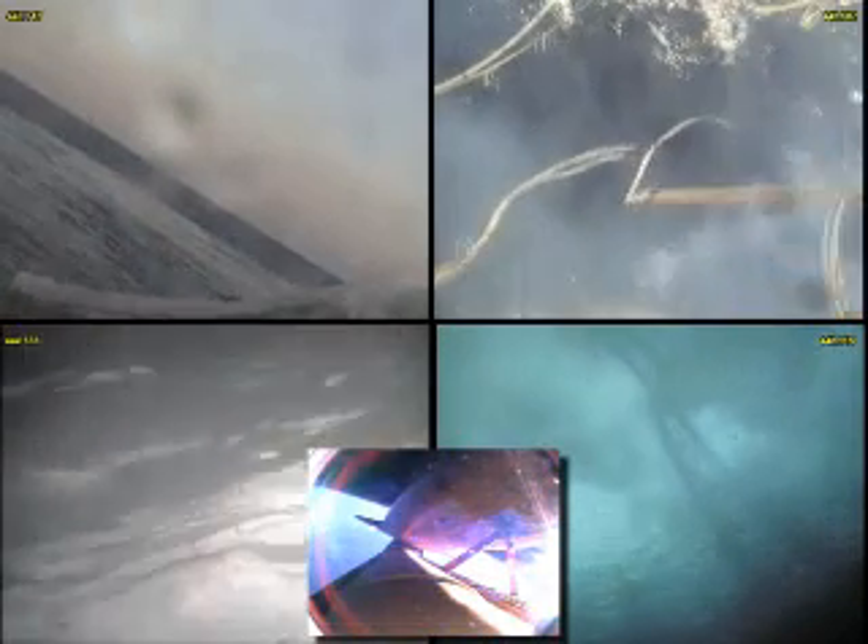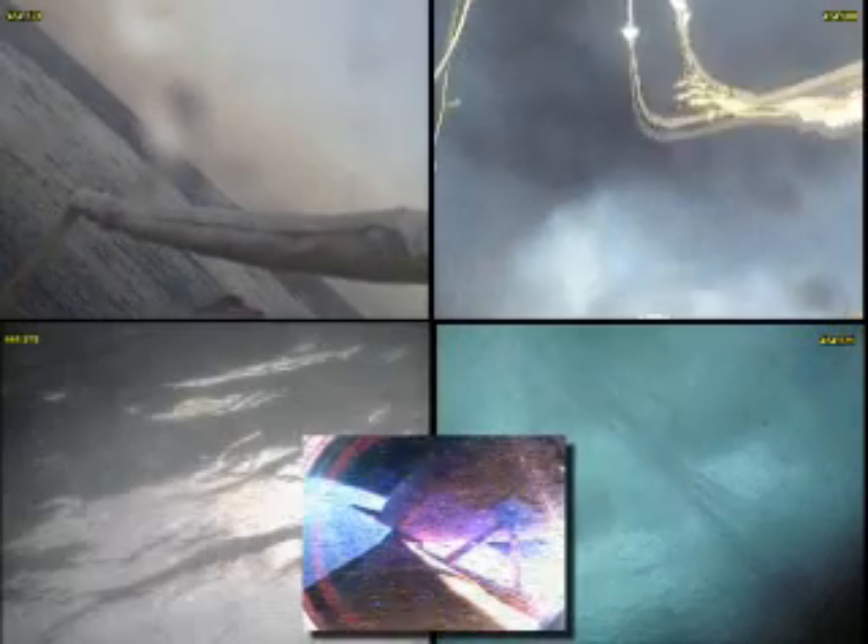Atlantis, single engine press 104. Copy, Houston, single engine press. That call from Tony Antonelli here in Mission Control indicating Atlantis can reach orbit on one engine now, should two fail. All three engines are still performing as expected, approaching seven minutes, 30 seconds into the flight. Atlantis is traveling 19,000 miles per hour, downrange from the Kennedy Space Center 640 miles, altitude 64 miles.